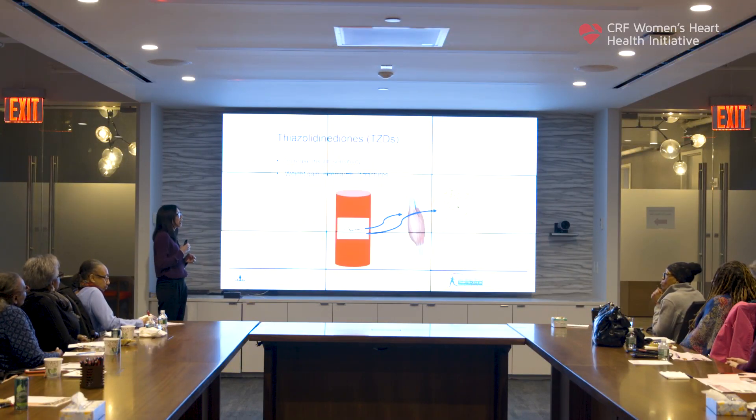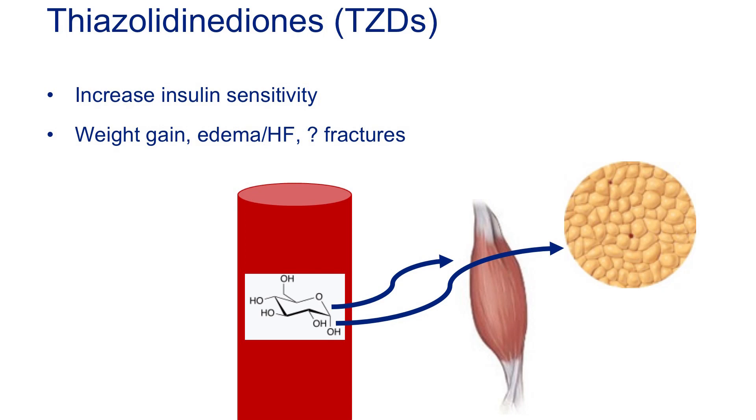TZDs are also an older class of medications. They work primarily by increasing insulin sensitivity in all of your tissues — your liver, muscle, and fat. If your muscle and fat become more insulin sensitive, they're able to take more glucose out of the bloodstream. Unfortunately, these drugs have a pretty negative side effect profile: they're associated with weight gain, edema and fluid retention, and potentially increased risk of fracture. So we've moved away from these for the most part.